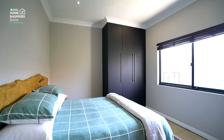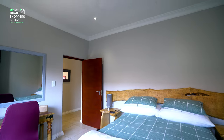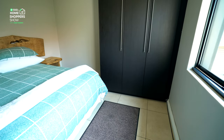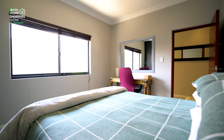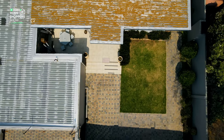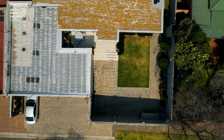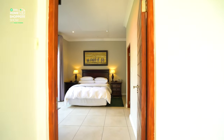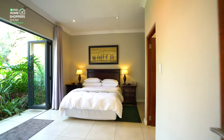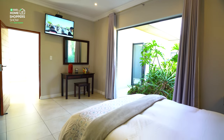Right next to your guest bathroom is a storage cupboard that acts perfectly as a linen closet. Making your way down the passage, you come to your first bedroom — amply endowed with space, high ceilings, built-in cupboards, and sliding glass windows that open out onto the back atrium area, which houses quite a lot of indigenous plants, beautifully spruced up with greenery.